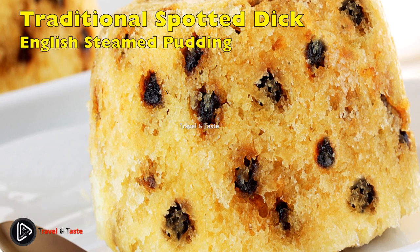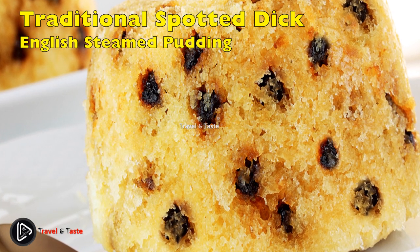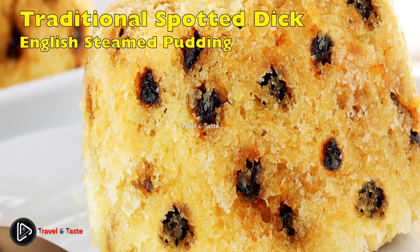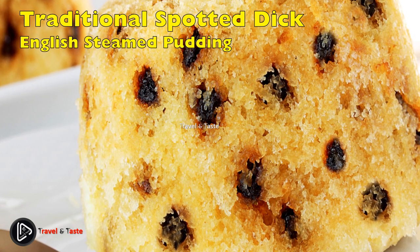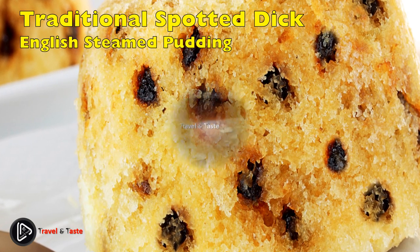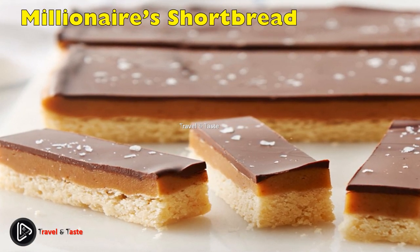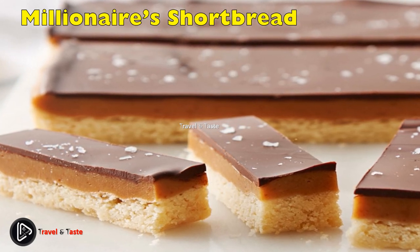It also cooks in a pudding basin, steaming for around 90 minutes. Alternatively you can try the water bath. Make a double batch of custard because it goes on everything.